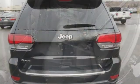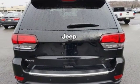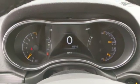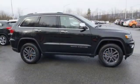Dual zone climate control, V6 engine, first and second row power sliding and tilting sunroof, electronic shift on the fly, and automatic transmission.